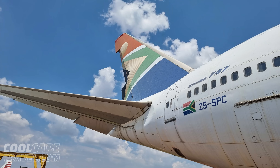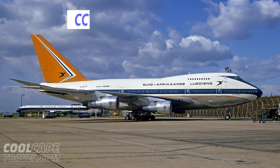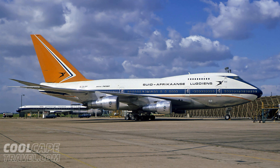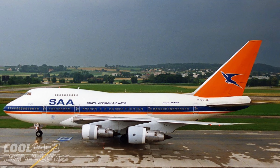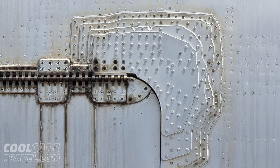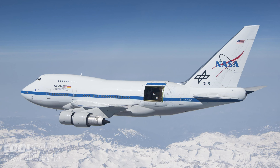SAA, Pan Am and Iran Air were the development customers and SAA got the first one, which set a record for the longest non-stop commercial flight in history on its delivery flight from Seattle to Cape Town in 1976. It held this record for 10 years. When it was launched, the SP was the fastest and most luxurious way to travel after the Concorde. The SPs gave South African Airways a global non-stop flight reach. They were cutting edge, incredibly well-built and over-engineered, and set the standards in aviation back then. NASA still uses one to this day as a flying observatory. Today we are in the fabulously capable hands of Margaret Bossoff, who worked for South African Airways from 1980 to 2019.